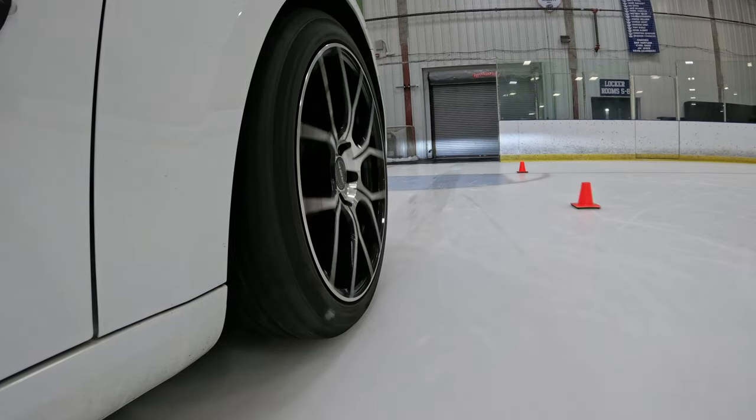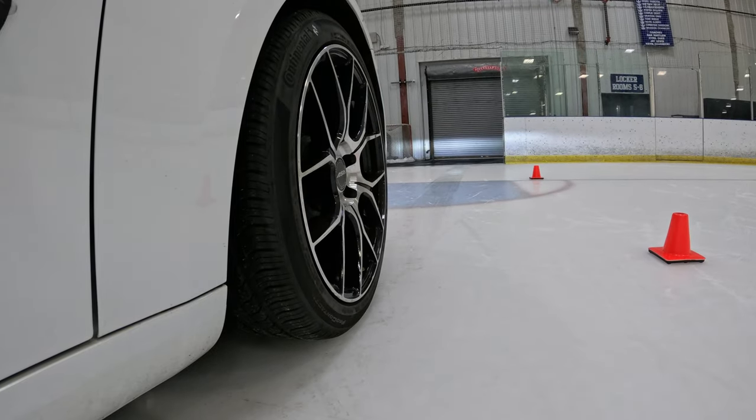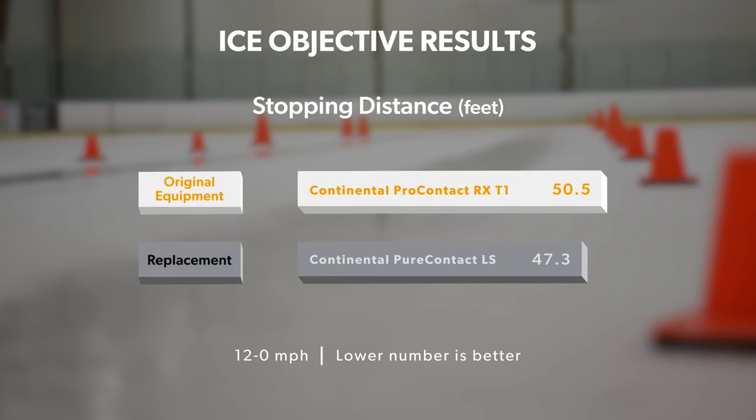On the ice, the gap between the two narrowed once again. The Pure Contact LS managed to come to a complete stop from 12 mph in 47.3 feet, and the Pro Contact RX required just slightly longer at 50.5 feet to perform the same task.